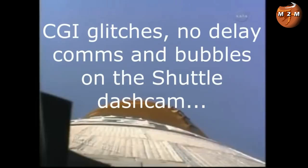The video covers CGI glitches, no delay comms, and bubbles on the space shuttle — dashcam footage. Ah, the old space bubbles.